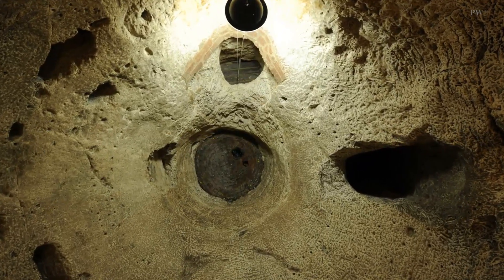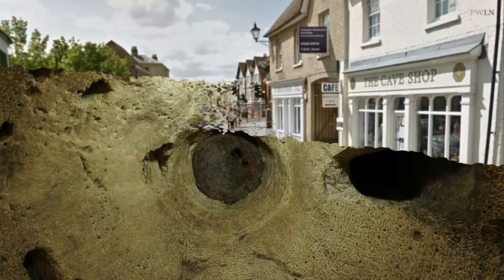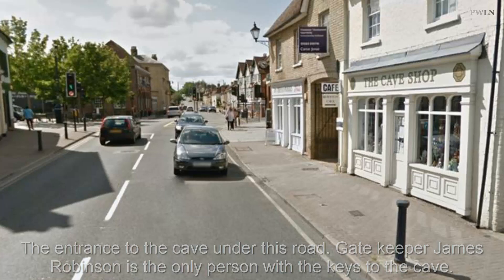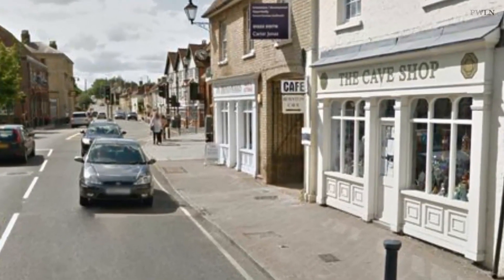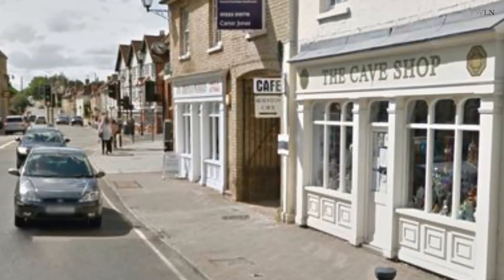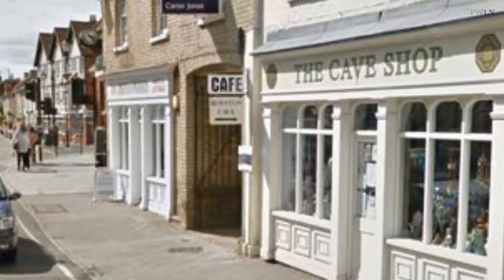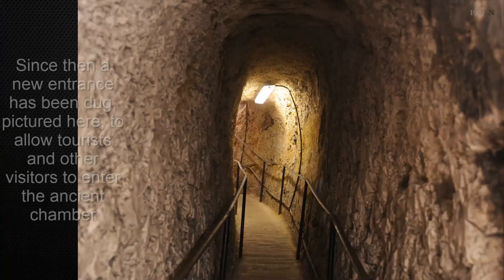The Knights Templar was a religious order that fought in the Crusades. The order's full name was the Poor Fellow Soldiers of Christ and of the Temple of Solomon. It was founded around 1119 by French nobleman Hugh de Payens, along with eight of his companions in Jerusalem. The group of knights originally protected Christian pilgrims traveling to the Holy Land against attack from brigands and Saracen pirates after the Crusaders captured Jerusalem in 1099.